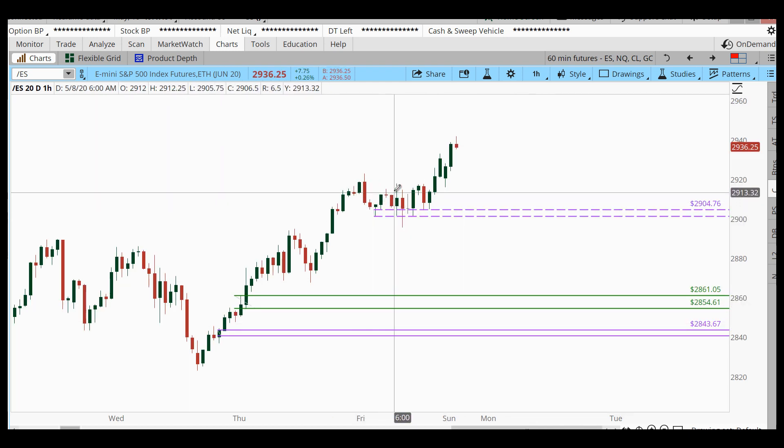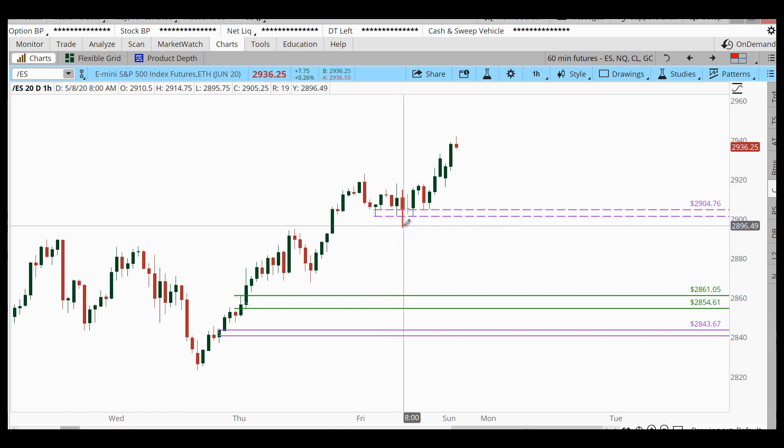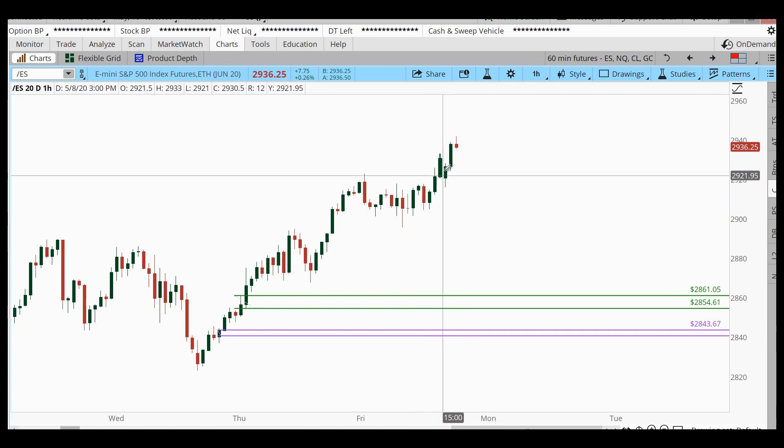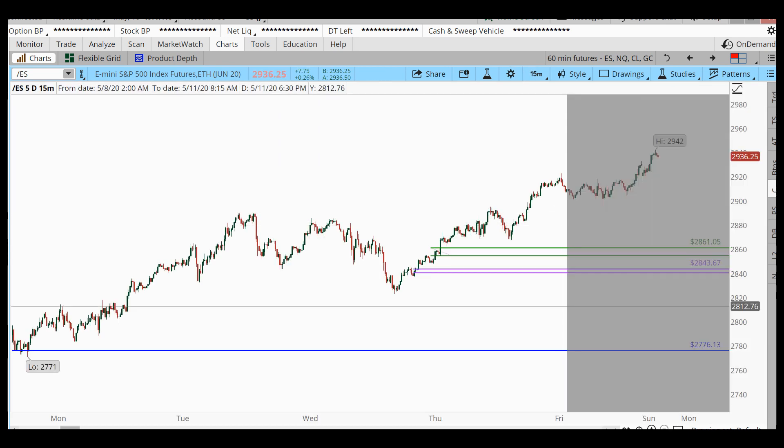Our Friday trade got a little bit of a move back — about a two-to-one move away — and then it came a little bit under, so it could have been a stop-out depending on your trade style. But I think there is still going to be an opportunity for a retracement and a pullback, so if I slide this to the 15-minute chart...